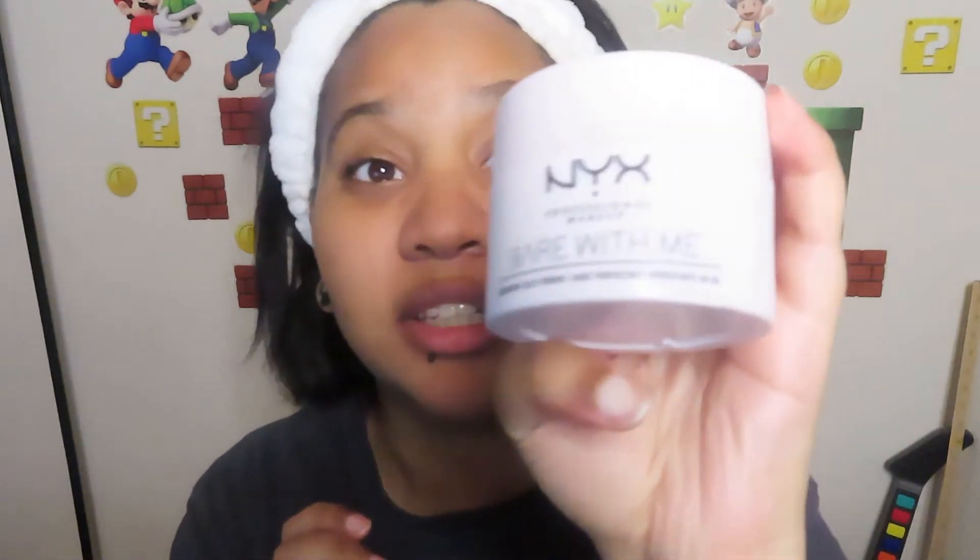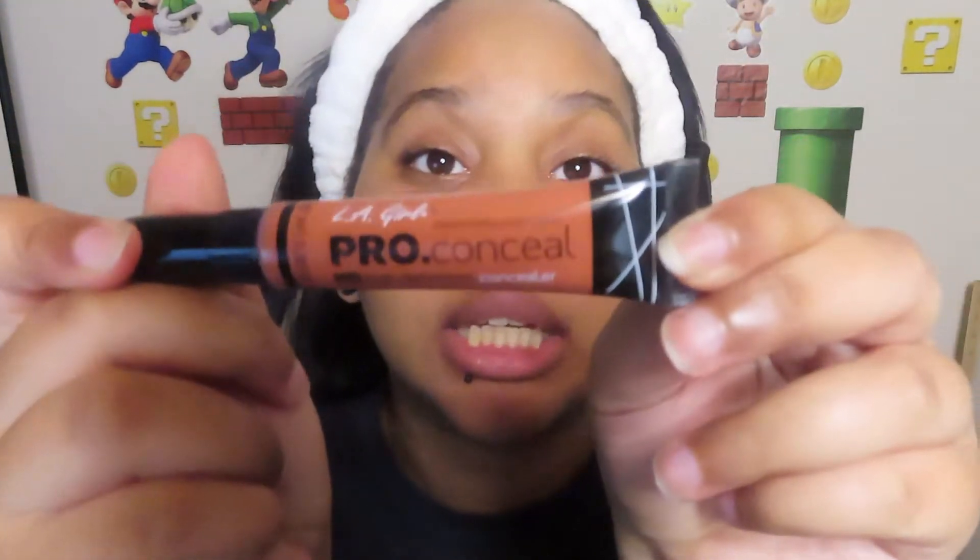Next step is also a primer from NYX and it is called Bear With Me Jelly Primer. I have some dark circles on my eyes, so I am going to use the LA Girl Pro Concealer. It is a color corrector in orange.